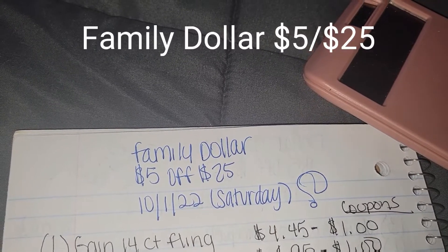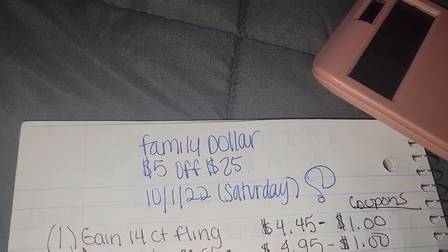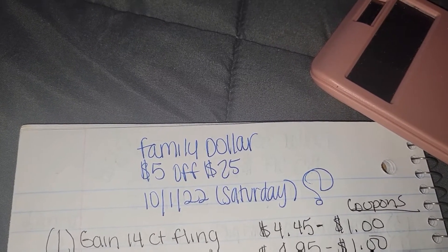Hey you guys, welcome back to another video. Sorry this video is late, but today is the day. It's the $5 off of $25 at Family Dollar. This is today, October the 1st, the $5 off of $25.